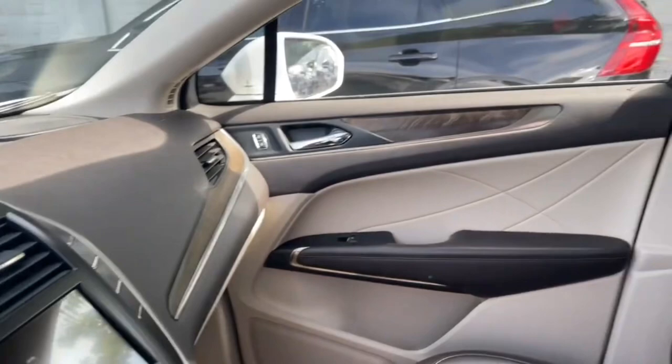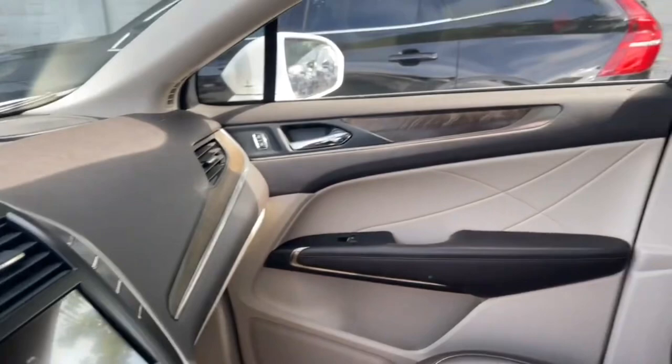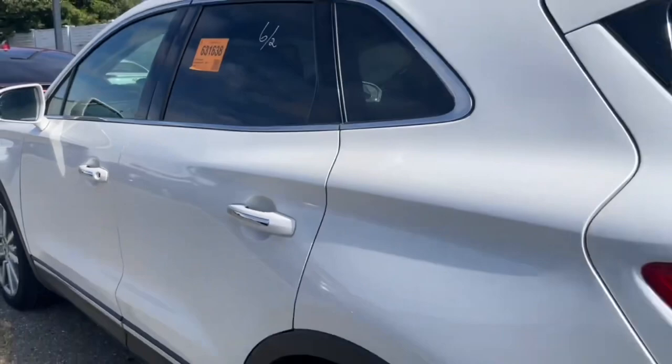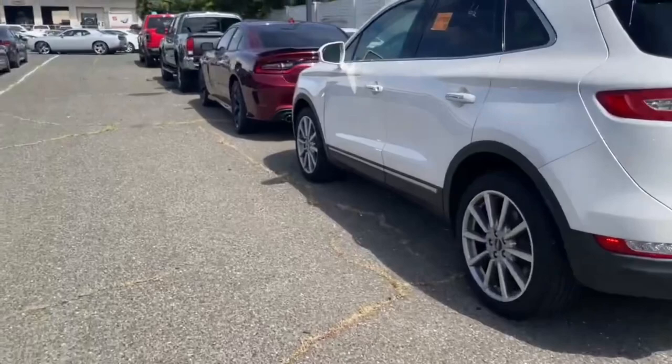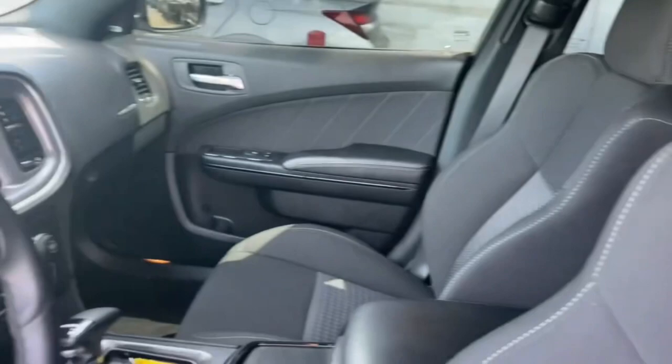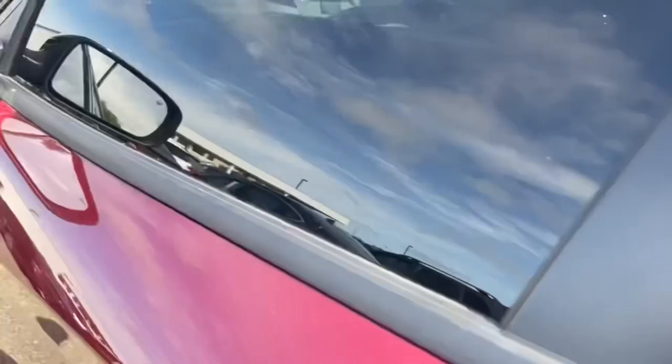The Lincoln is a 2019. It also has a large sunroof and nice seats. The Murano is a 2020. And of course we have the Charger — very nice, the seats actually hug you. But this one uses quite a bit of gas; as a matter of fact, I ran out of gas. And then the last one is the Tacoma, and this is a 2018.